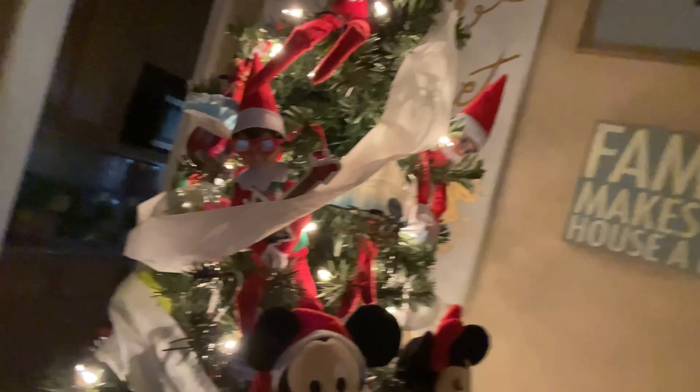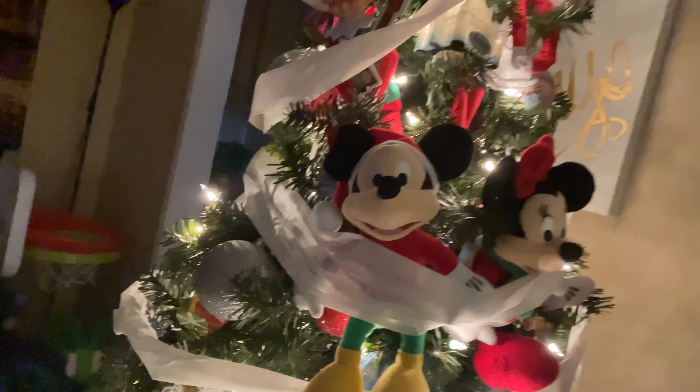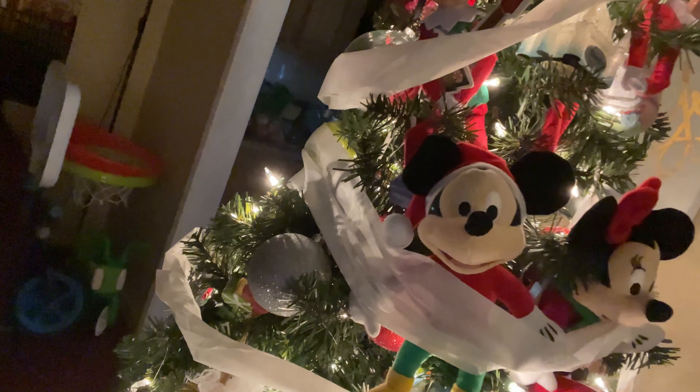Good morning! So today we're trying to look for the elves, and this is where we found them. What did they do to the tree, man? I don't know, they like wrapped toilet paper on it. They're trying to ruin the tree, but it's actually cool.